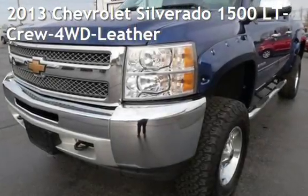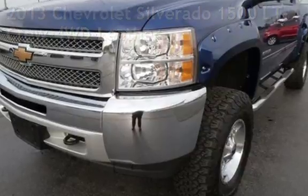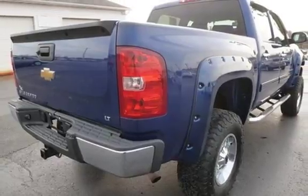Presenting a pre-owned 2013 Chevrolet Silverado 1500 LT. This four-door truck has an eight-cylinder, 5.3-liter V8 engine, with four-wheel drive and an automatic transmission.